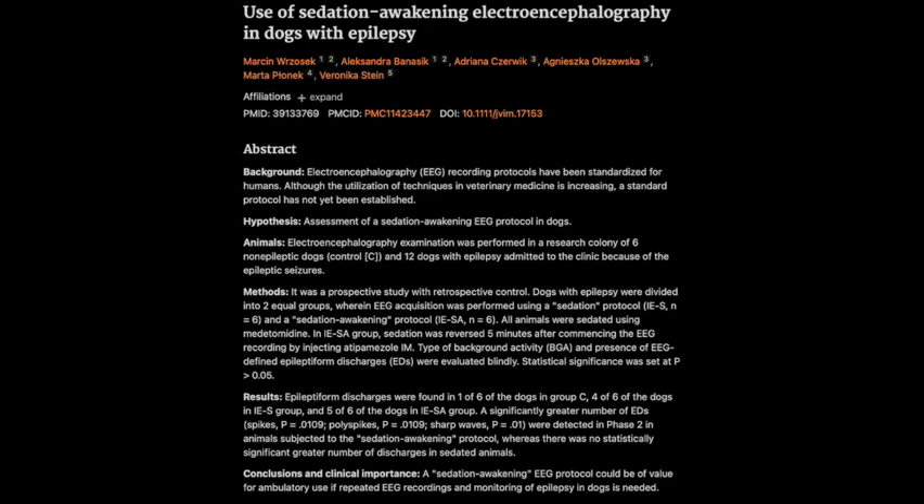It's not just about detecting more EDs, but also about potentially understanding what might be triggering them. Could this lead to insights into how to better manage epilepsy in dogs? This study is just the first step, but it opens up some really exciting possibilities — imagine being able to pinpoint specific triggers, whether it's stress, certain environments, or even specific times of day. That kind of knowledge could really revolutionize how we approach treatment.